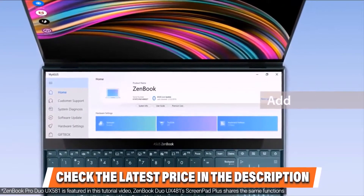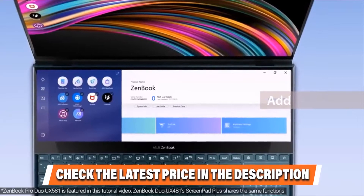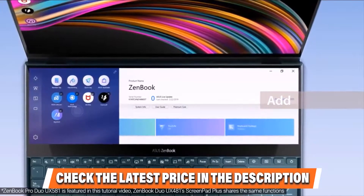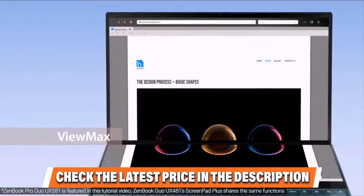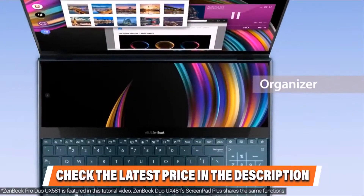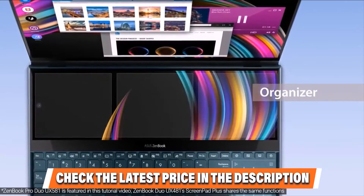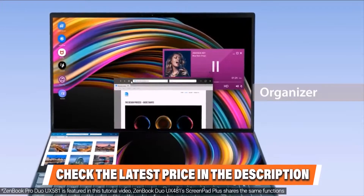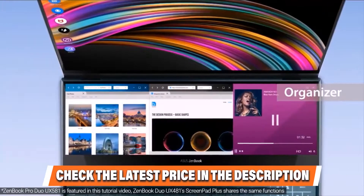The Asus ZenBook Duo comes equipped with 16GB RAM, which is quite a multitasking asset. You also get a 1TB PCIe SSD capable of storing sizeable files, datasets, projects, images, and media snippets without issues. The primary screen is a glassy panel that looks exceptionally bright and is a treat for movie lovers. The NanoEdge technology offers a bezel-less look, and the Pantone-validated screen delivers exceptional color reproduction. The touchpad is more of a 12.6-inch secondary screen with provisions for video editors, programmers, and content creators.